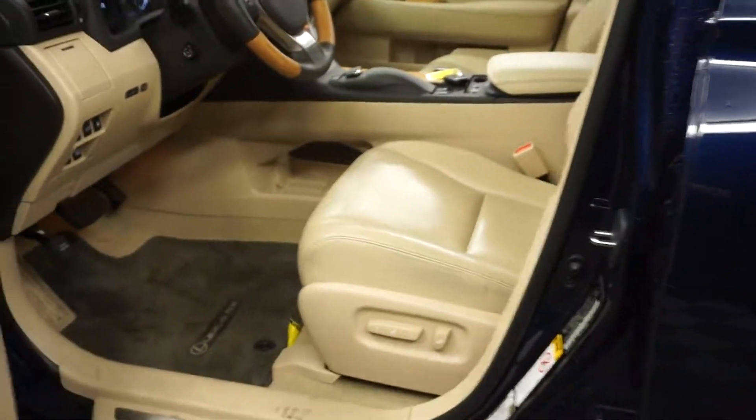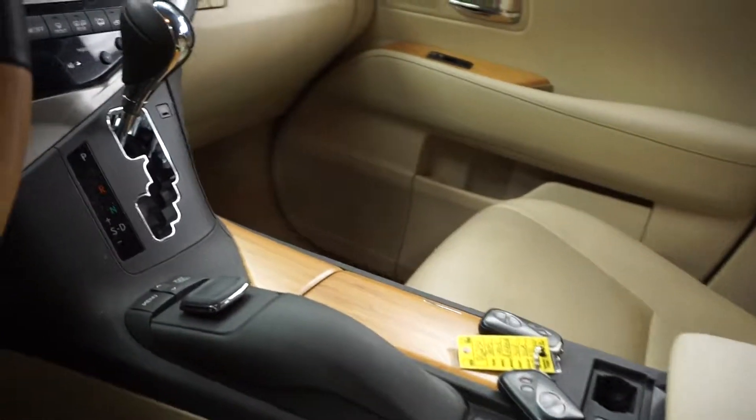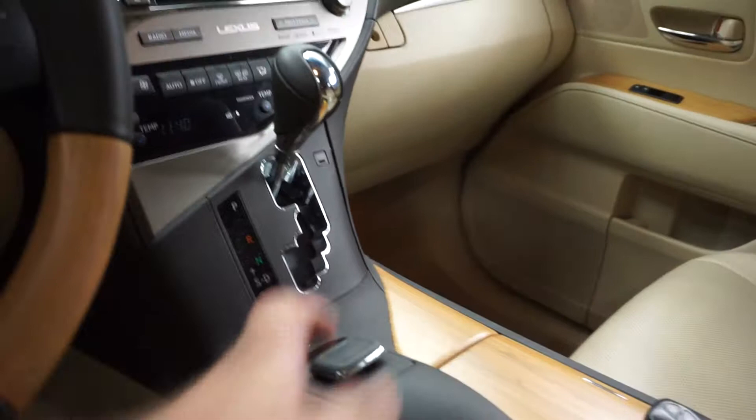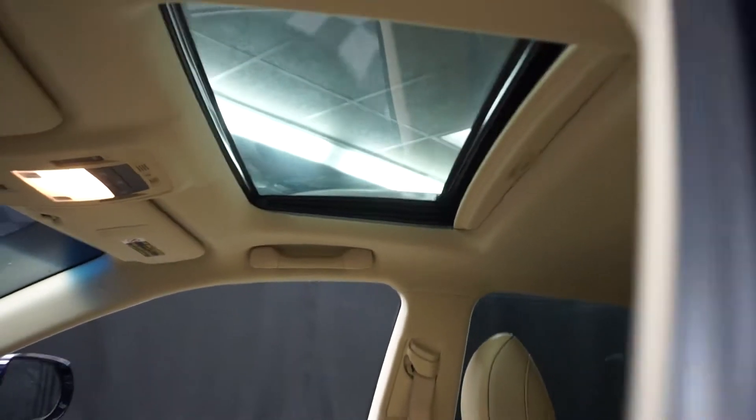This one is blue, it's got tan leather interior, power bucket seat, heated and cooled seats, wood grain trim, CD, satellite radio, navigation, rear view camera. It's got wood and leather steering wheel, 17,000 miles. There's your sunroof.